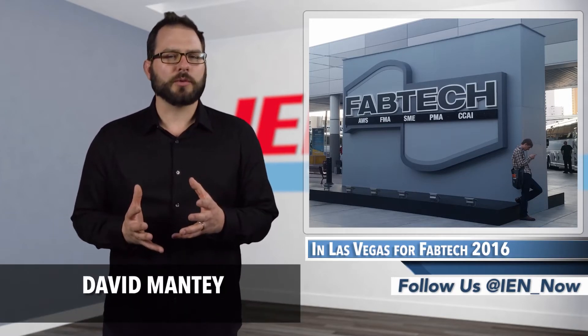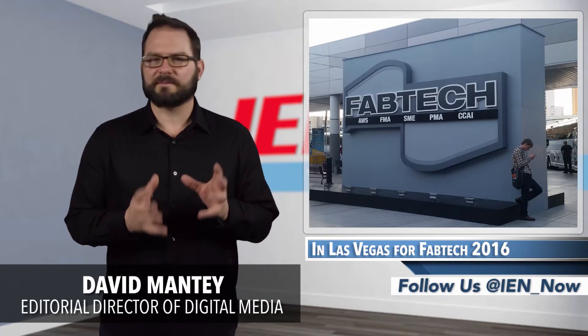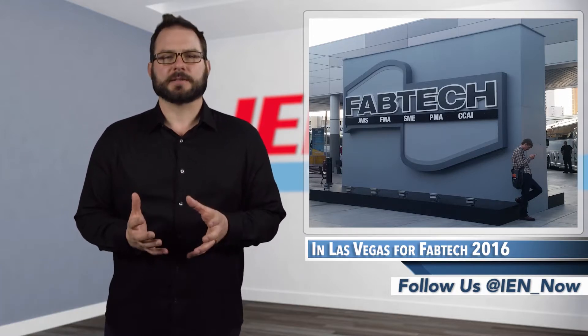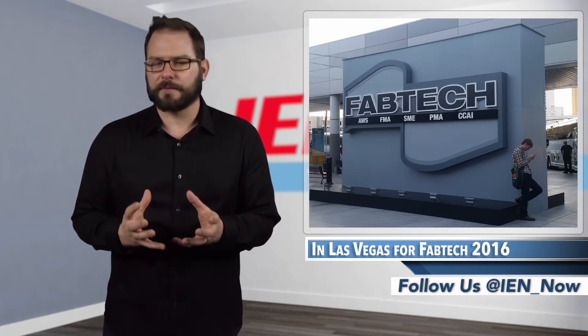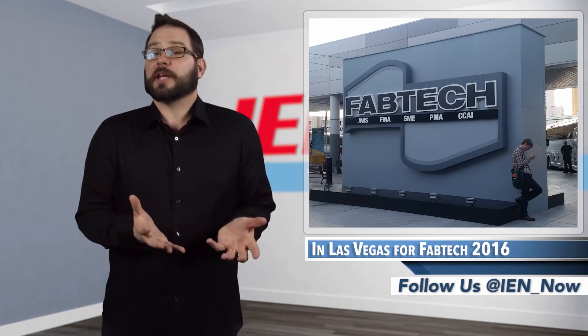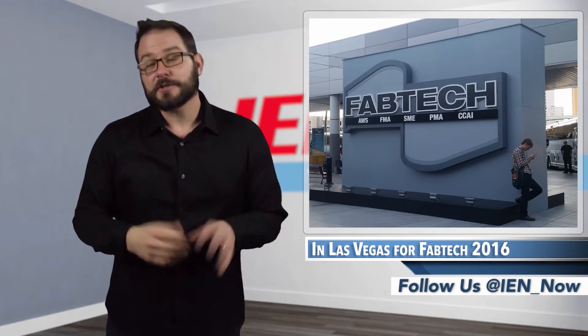Last week I was in Las Vegas for Fabtech 2016, a huge show that assembled some of the best and brightest when it comes to all things metal forming, fabricating, welding, and finishing. I spent two days in the city that never sleeps, and while the tables were unforgiving, the show floor had a wealth of new technology. I put them together in the top 10, but we wanted to stretch it out over two days for the holidays, so here's your first five.